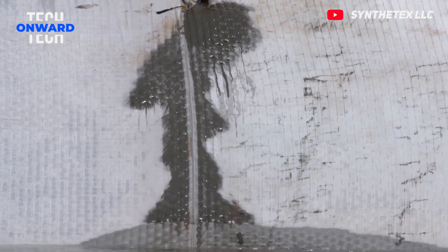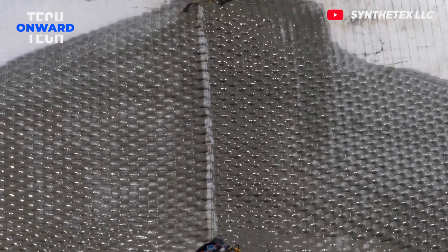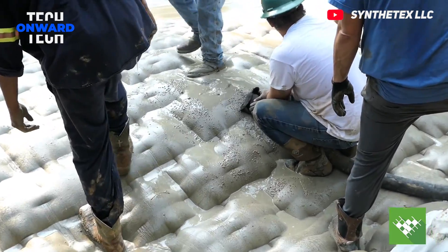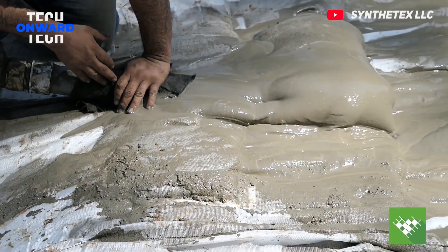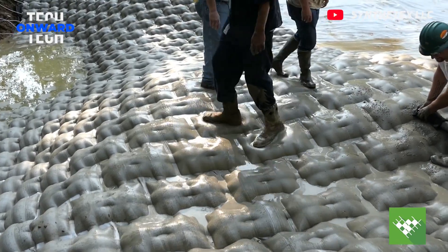Hydratex fabric concrete mattresses offer a permanent erosion control solution. These mattresses are placed in areas exposed to erosion and used to pour concrete. When the concrete dries, it forms a tough and flexible armor that is resistant to erosion. It can be used in a variety of environments such as bridges, rivers, canals, ports, and dams. It is long-lasting and resistant to abrasion.